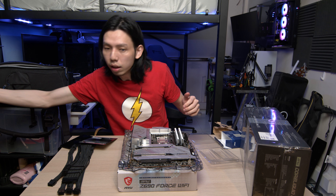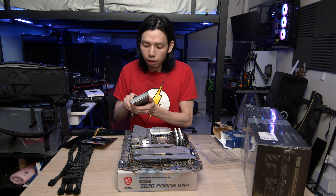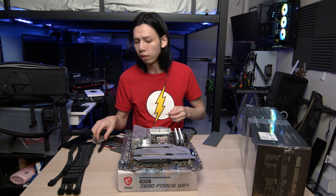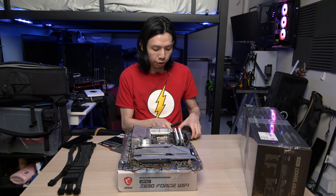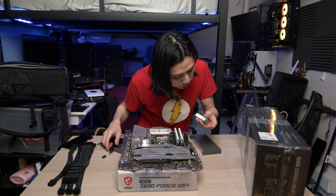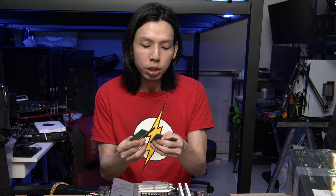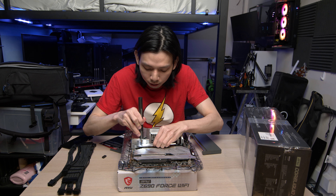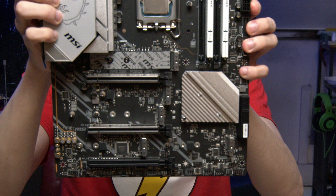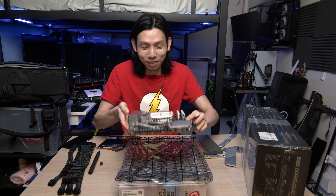One thing I didn't really show you guys last week is the five M.2 SSD slots. You might be asking who the hell has five M.2 NVMe SSDs to fill up — I do. I have five NVMe SSDs ready to be installed: two of them 500 GB and three of them one terabyte.